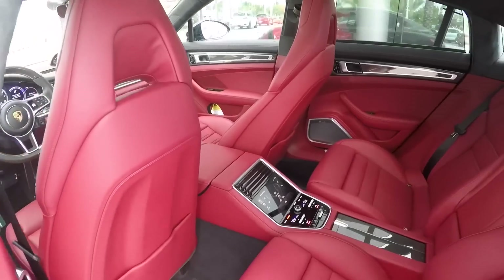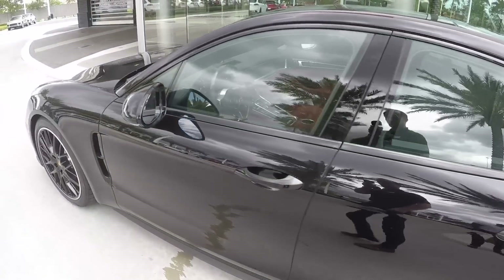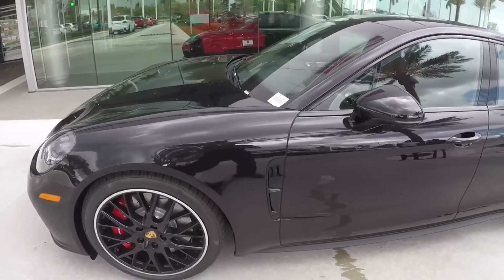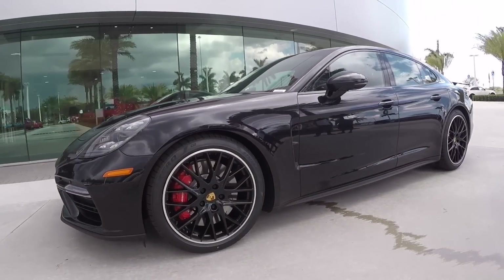Massage is also available in the back — very comfortable and very relaxed to drive. Once again, my name is Alexander from Porsche West Broward. I'm a Porsche Global Brand Ambassador and thank you so much for watching all my videos. Bye bye.